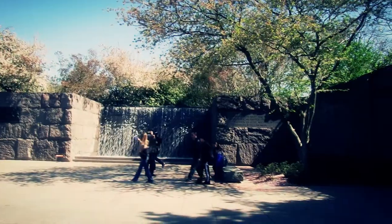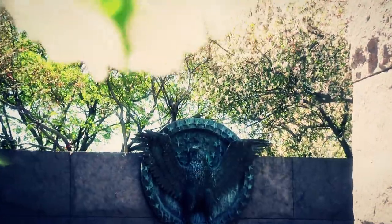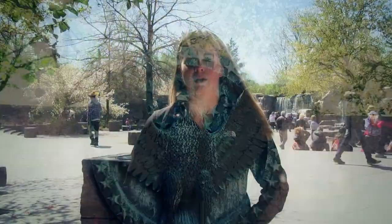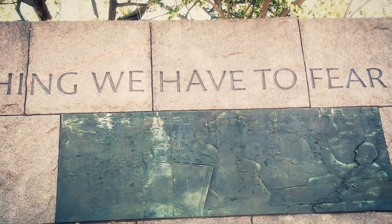He honored each of the President's terms and historical events by designing rooms for each one. Room 1 contains an element used throughout the entire memorial: bronze. For the first sculpture in the room, artist Thomas Hardy designed the President's seal, made from high relief bronze. Another feature in Room 1 is the work by Robert Graham, titled The First Inaugural, showing Roosevelt waving from his car after being sworn into office.